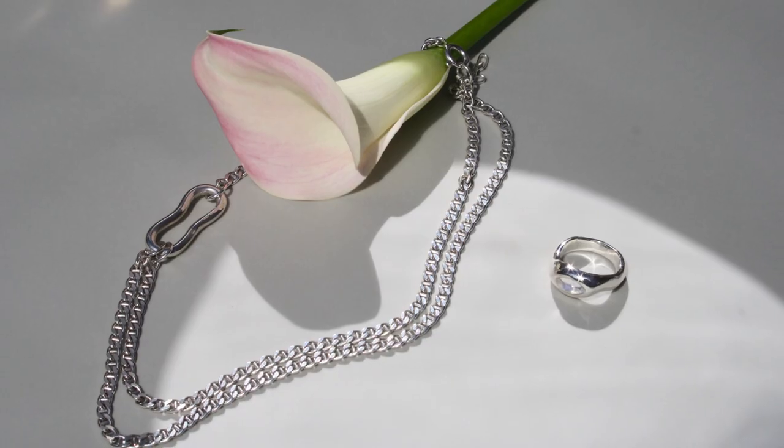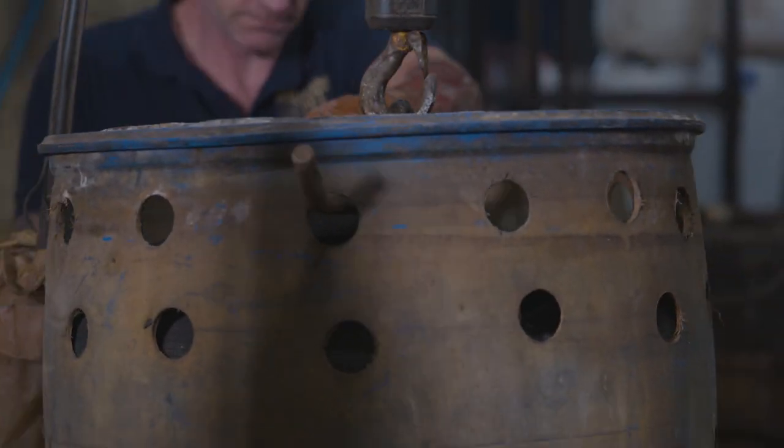As a jeweller that's striving to be as sustainable as possible, the fact that it's silver refined from medical x-ray film that is now being used in the jewellery that I'm making is so exciting.